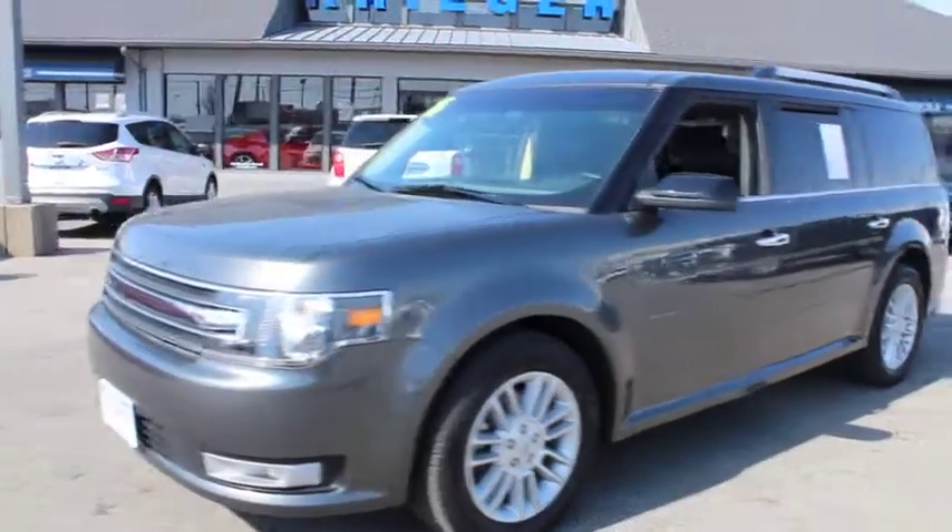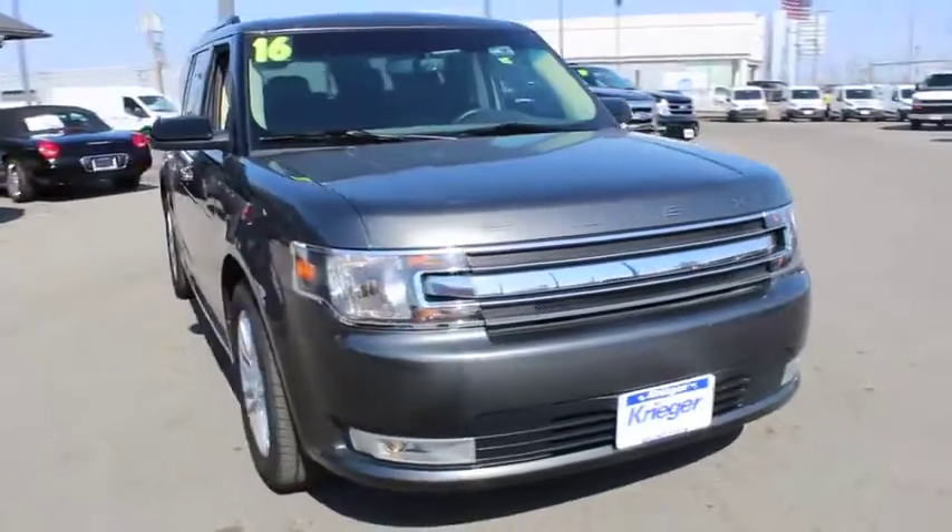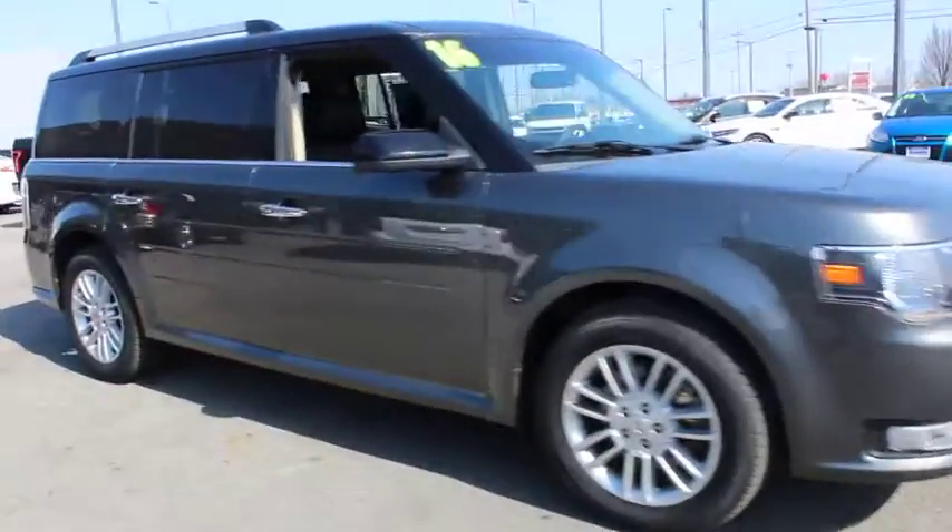2016 Ford Flex. The Flex isn't just exciting to look at, it's exciting to drive. It hunkers down and puts a limit on lean.